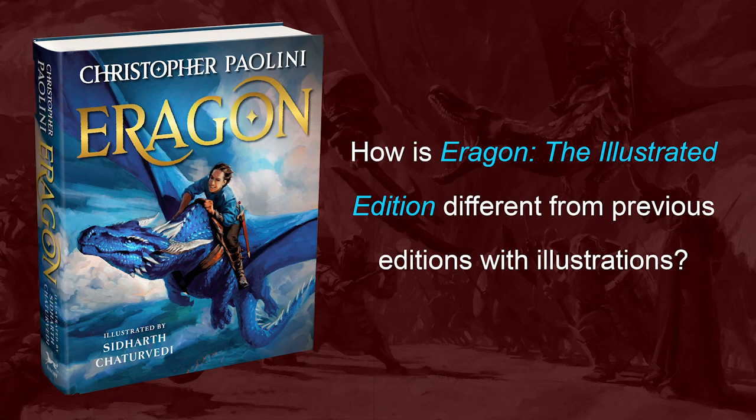How is Aragon, the illustrated edition, different from previous editions with illustrations? So the 10th anniversary edition of Aragon has maybe eight or ten full-color paintings throughout the book, one of which I did myself. It was a portrait of the character of Braum, and we had a whole bunch of awesome artists work on the different images.